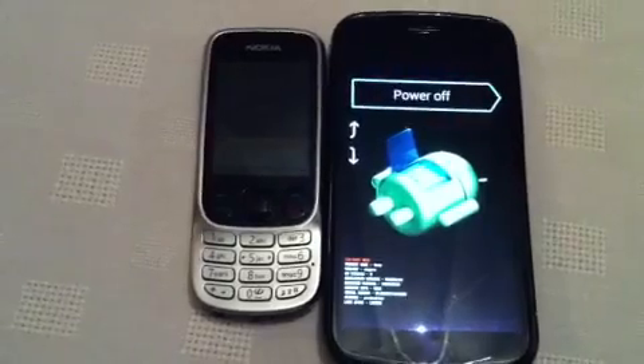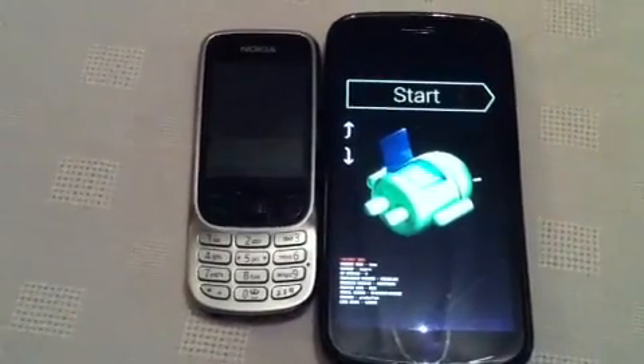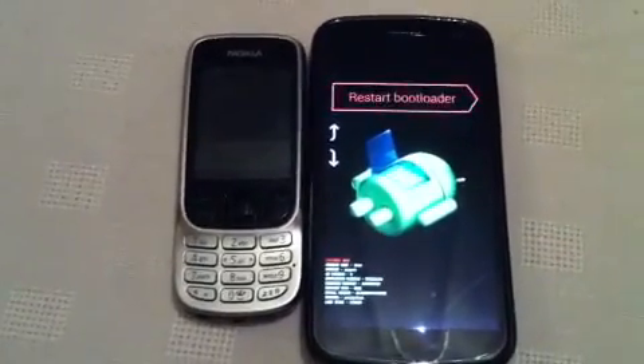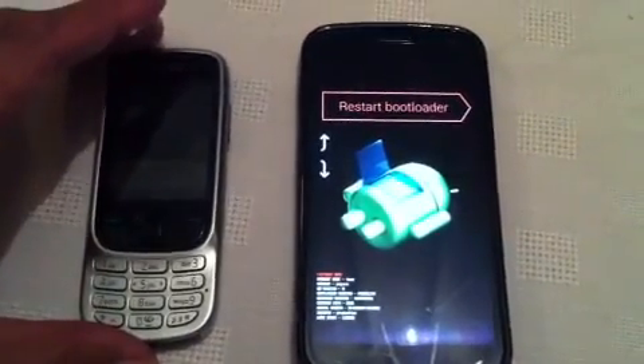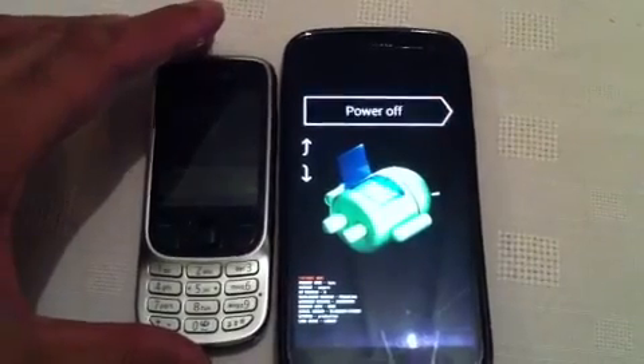Essentially that's the volume keys being activated by the 2G signal — probably down volume by the display — and it's cycling through. And if I move this away it'll stop. So it's really all about proximity.